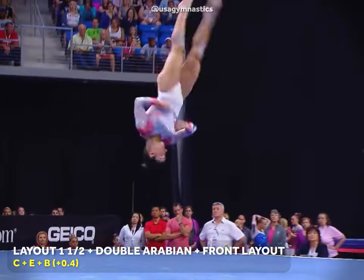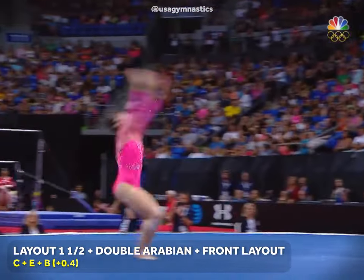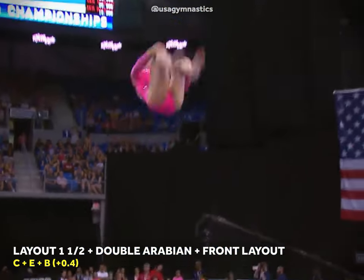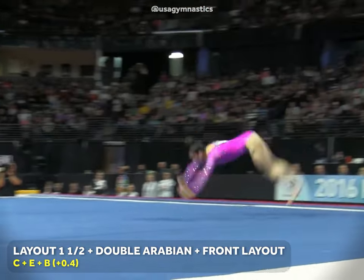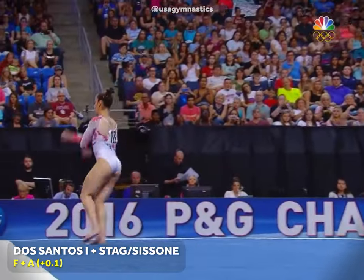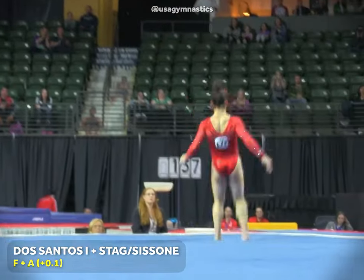The highlight of Raisman's career was definitely her floor routine. Her opening pass remains one of the most iconic pieces of gymnastics we've ever seen — a layout step-out with one and a half twists, indirectly linked to a double Arabian, followed by a front layout. This sequence gave her four tenths in bonus. Her most difficult acro skill was a double Arabian in a pike position, rated F, which she linked to an A-level jump to avoid landing deductions and increase her start value by a tenth.